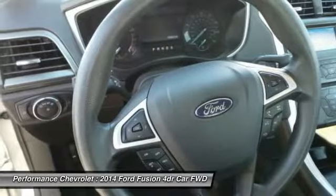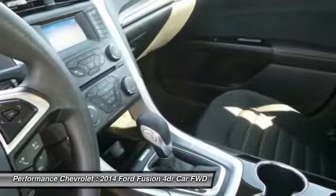Power steering, adjustable steering wheel, driver airbag, four-wheel disc brakes.